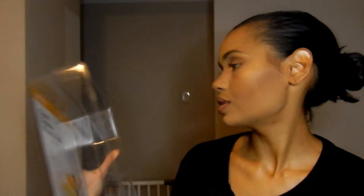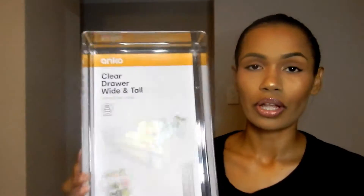Next thing I got was the clear draw wide and tall. I got this for my pantry cupboard — I just want to test it out and see if it saves me more space before I go out and get more of these. I also got a wire spice rack because I've got a bunch of spices and I'm about that organization life, so I got this.